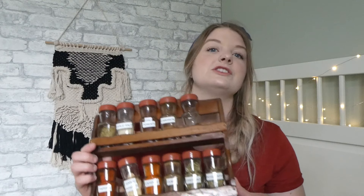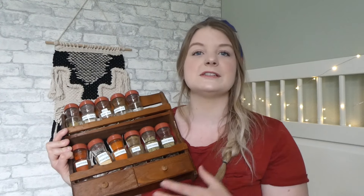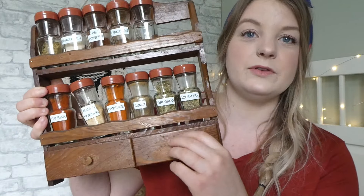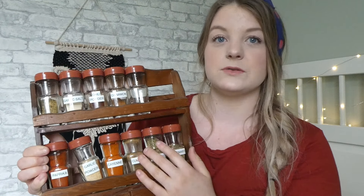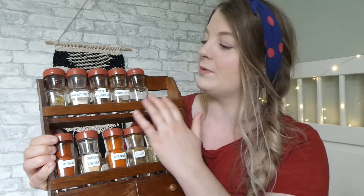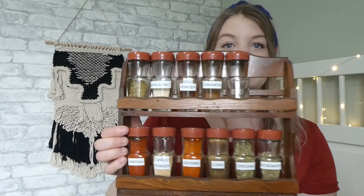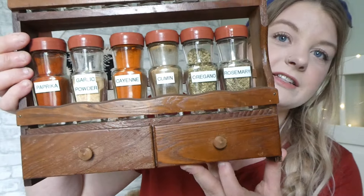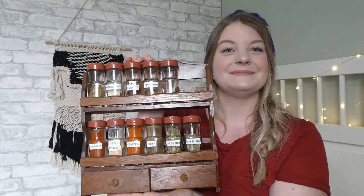I picked up this wood spice rack — there's actually a funny story behind it. I saw it in a thrift store and didn't end up buying it, and then told my husband about it. It was $3 and I loved it. He showed up a couple days later and bought it for me — so sweet. It has a couple little drawers and comes with these jars with beautiful colored tops. I put my own spices in them and printed labels. It's hanging in our kitchen and I love it — I haven't seen many wall-hanging wood spice racks before.